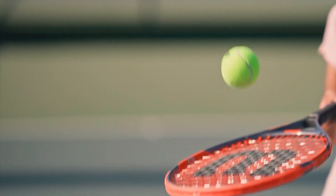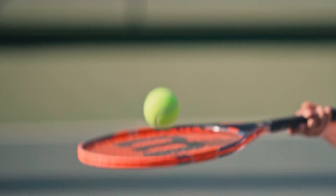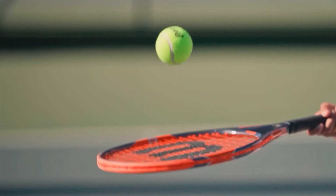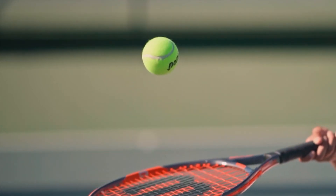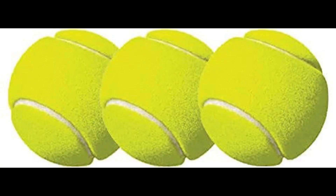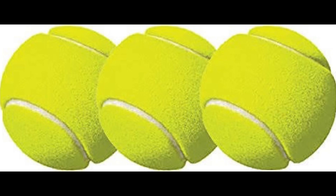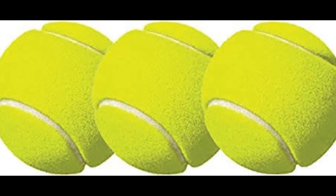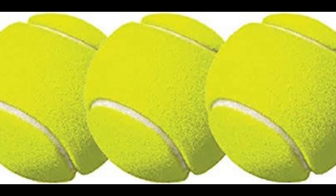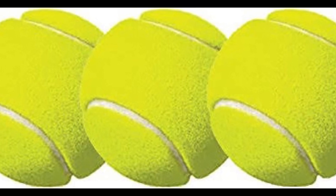A tennis ball is a ball designed for the sport of tennis, which is played by hitting it back and forth across a net with a racket. It is made of rubber, typically covered in a fuzzy felt material, and has a hollow interior filled with pressurized gas. Here are some key features and characteristics of a tennis ball.